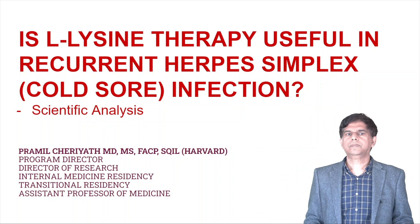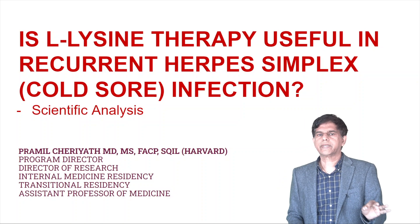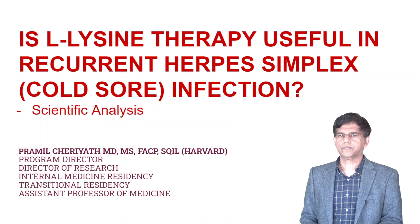Hi everyone, welcome to researchhundry.com. Today's topic is L-lysine therapy useful in recurrent herpes simplex or cold sore infection.